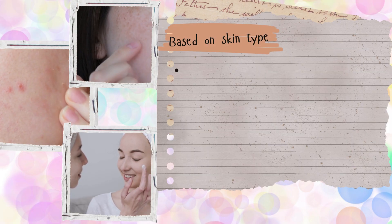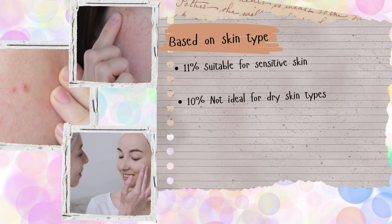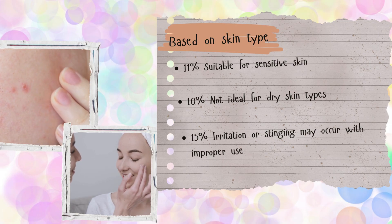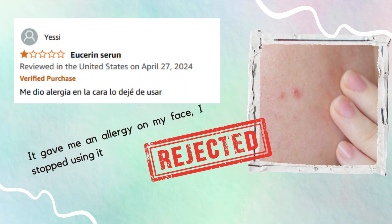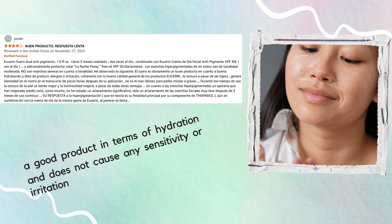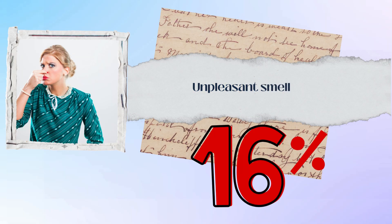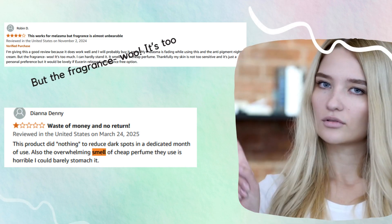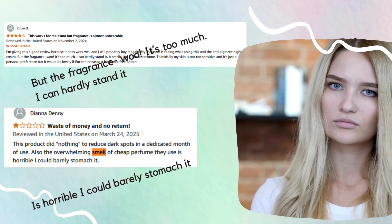As for skin types: 11% of people said it's suitable for sensitive skin, while 10% found it not ideal for dry skin, and 15% experienced irritation or stinging due to improper use. One user wrote: 'It gave me an allergy on my face — I stopped using it,' while another said: 'It's a great product for hydration and didn't cause any sensitivity for me.' 16% of users didn't love the fragrance, with comments ranging from 'the fragrance — it's too much' to 'it's horrible, I could barely stomach it.'